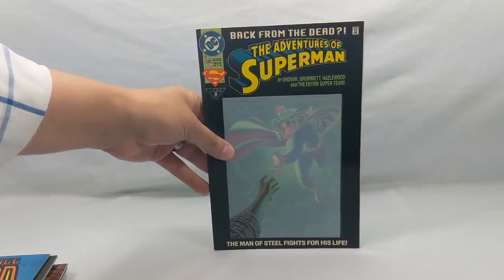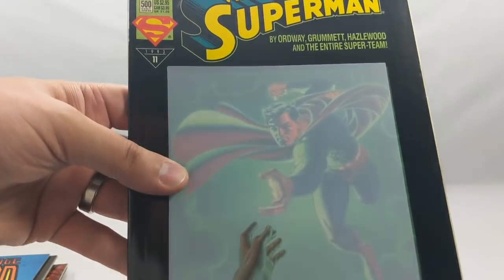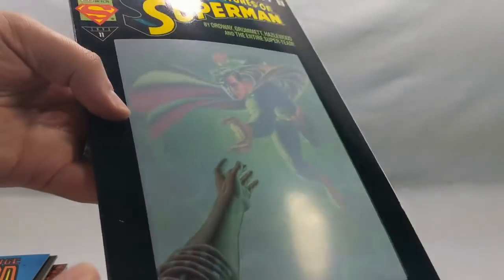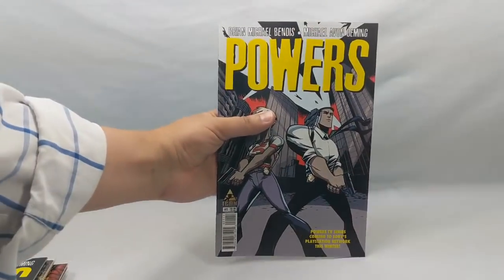Adventures of Superman number 500 — Back from the Dead. I'm not even quite sure what they were trying to accomplish with that cover; it's like there's another picture underneath and they layered this thing on top with an arm. The Savage Dragon versus the Ninja Turtles number two.